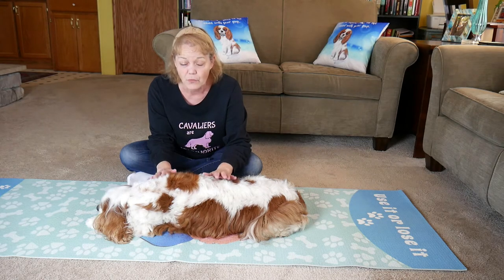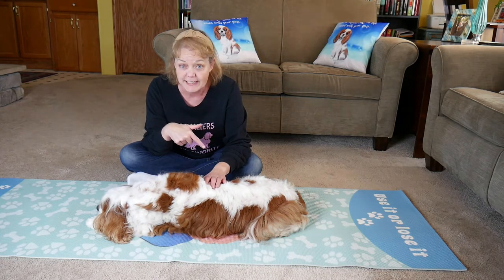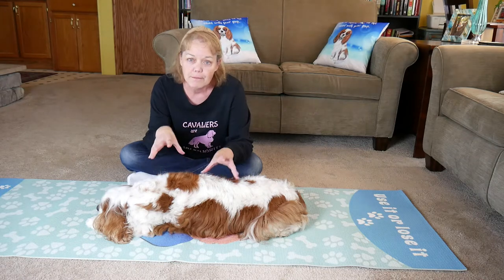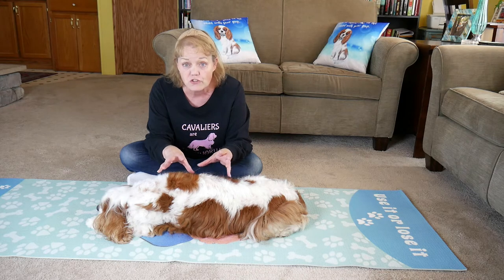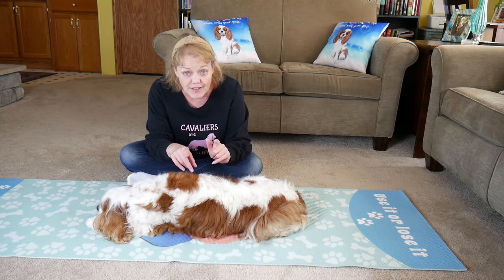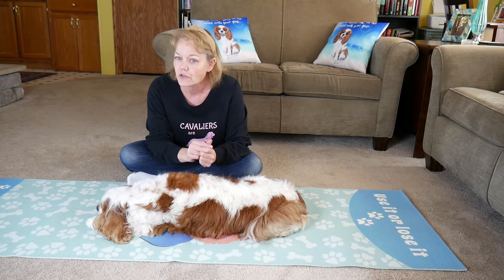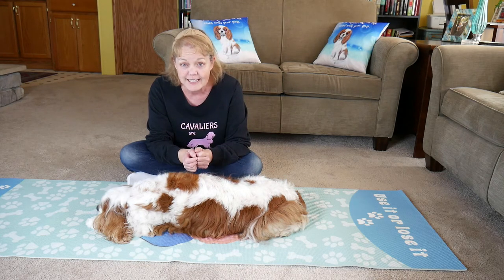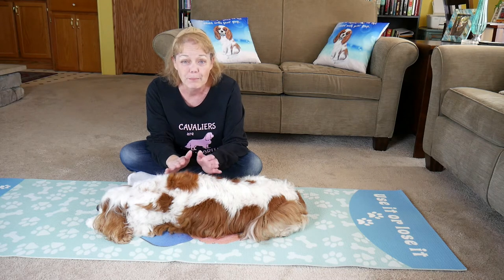As Dexter aged, we found out he has Chiari malformation, which is a disorder in his skull — I'll put some information in the link description about that. Because of that, he actually isn't one who loves being massaged and touched anymore. So I always want to encourage you to listen to your dog: if they seem uncomfortable or aren't enjoying something, stop — unless your vet told you otherwise. If your vet told you to keep it up, make sure you're doing it properly or go back and ask them to show you again.